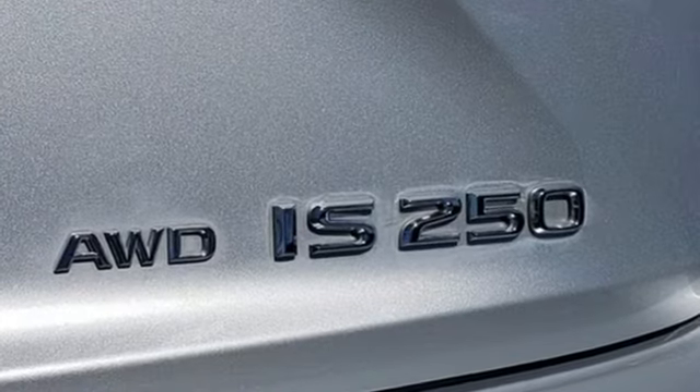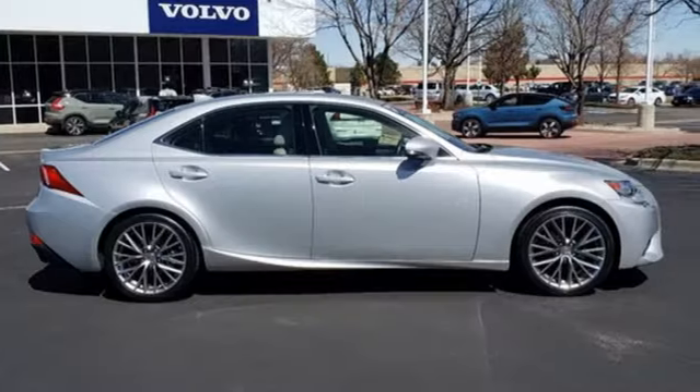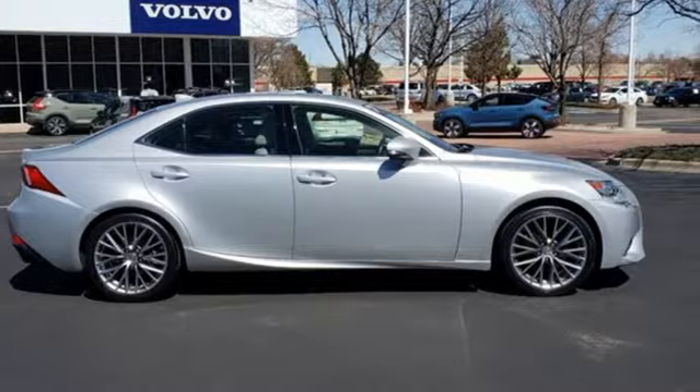Lexus — a lifestyle that leaves a lasting impression. There's even more to see in person. Take it for a test drive today.